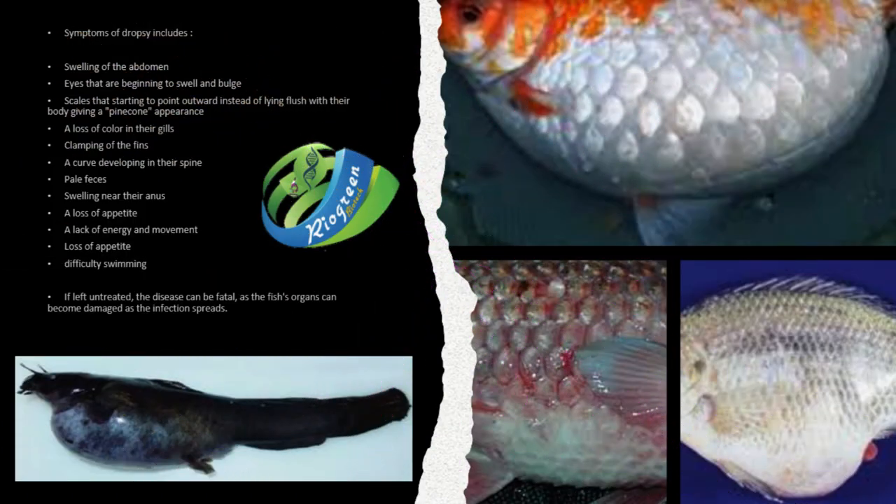Symptoms of dropsy include: swelling of the abdomen; eyes that are beginning to swell and bulge; scales that start to point outward instead of lying flush with the body, giving a pine cone appearance; a loss of color in the gills; clamping of the fins; a curve developing in the spine; pale feces; swelling near the anus; lack of energy and movement; loss of appetite; and difficulty swimming. If left untreated, the disease can be fatal, as the fish's organs can become damaged as the infection spreads.